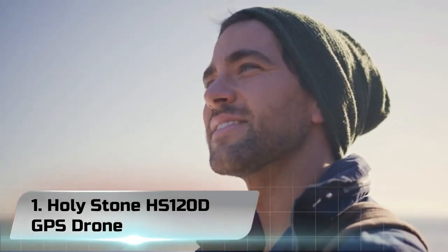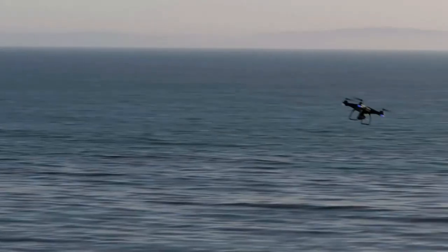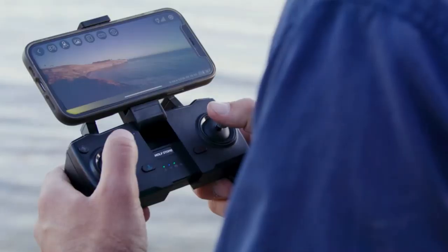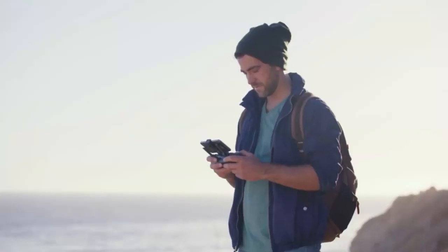Number 1: Holystone HS120D GPS Drone. The Holystone HS120D is one of the most popular drones on Amazon. With over 2,000 reviews, and most of them positive, it's already official — this drone is well worth the money.